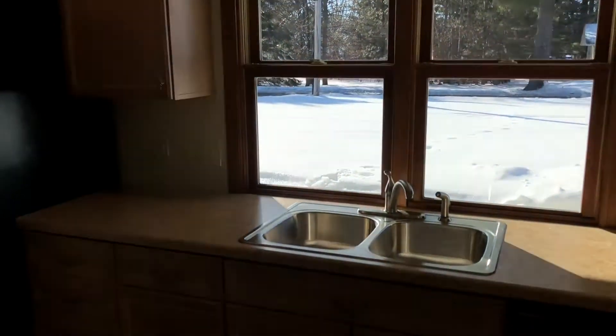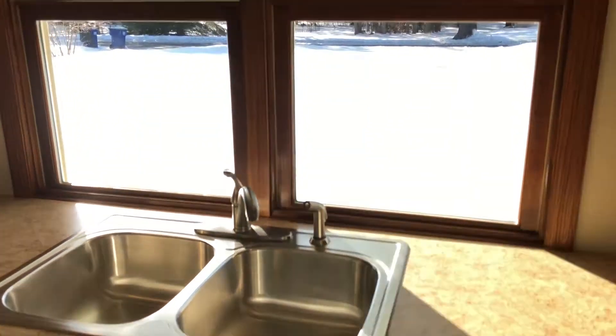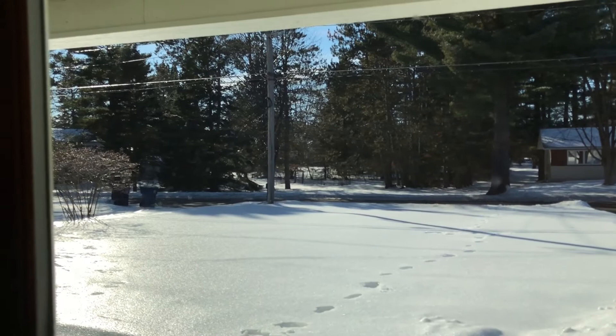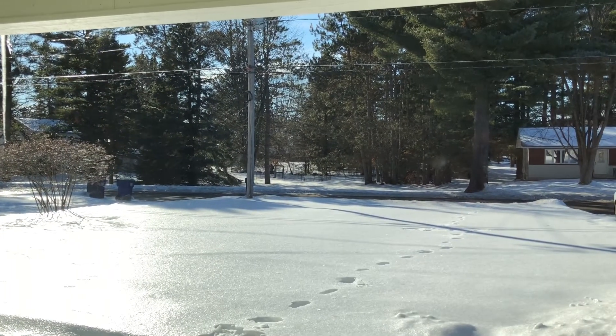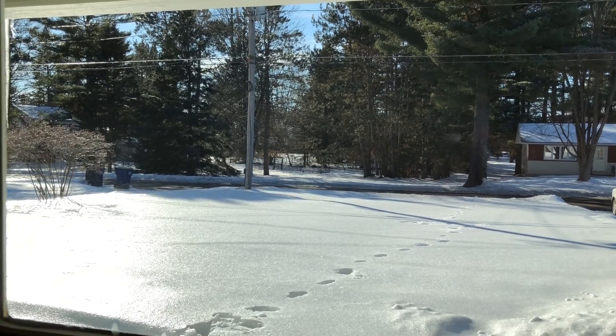Again, the cabinets — everything is new. Another nice feature is when you're washing your dishes at the sink, you've got a pretty good view across the way. You've got mature trees across the street, and you're set back off the road. Very nicely done.